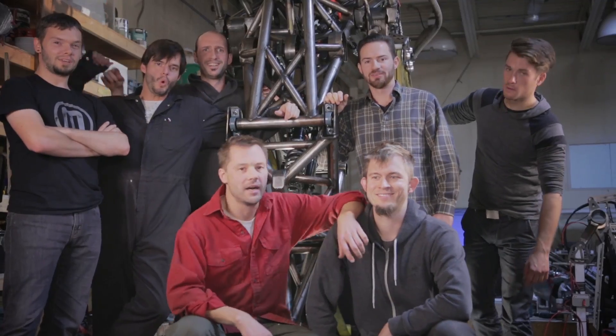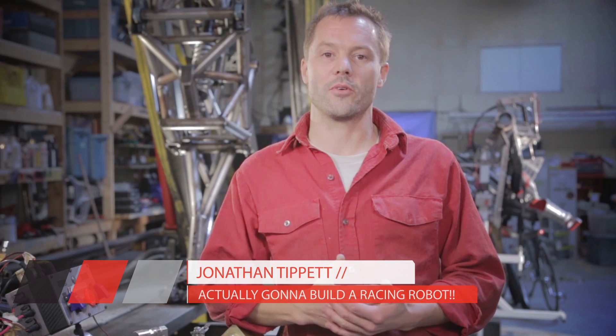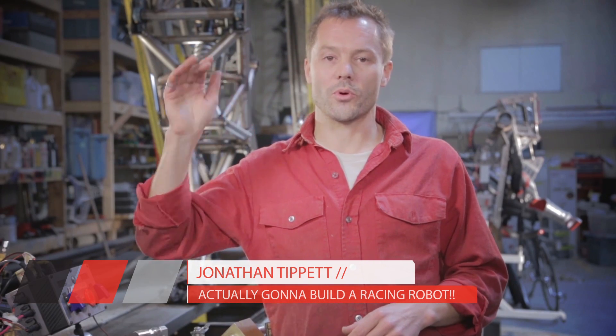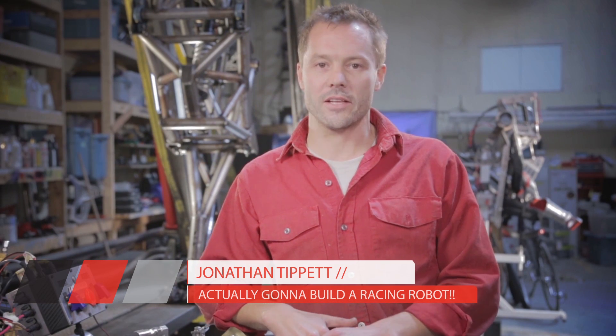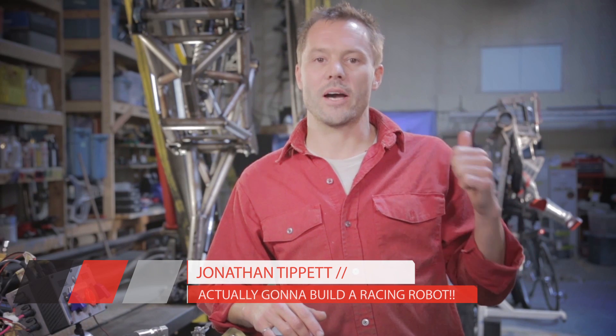Me and my team have been developing this machine for three years. We've poured in all of our own time and all of our own money. And in order to take it to the next step — to build the final, world's first racing robot — we need your help. So if you want to support this mission and turn this dream into reality, check out some of the rewards, join the team, and get behind the project.